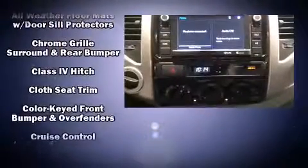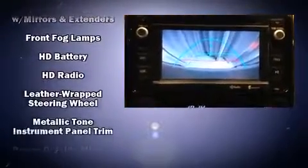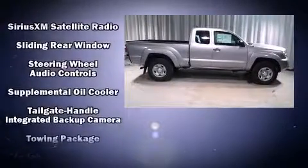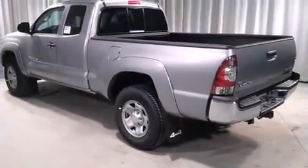Toyota ensures the safety and security of its passengers with equipment such as dual front impact airbags with occupant sensing airbag, head curtain airbags, traction control, brake assist, anti-whiplash front head restraint, a panic alarm, and ABS brakes. For added security, Dynamic Stability Control supplements the drivetrain.